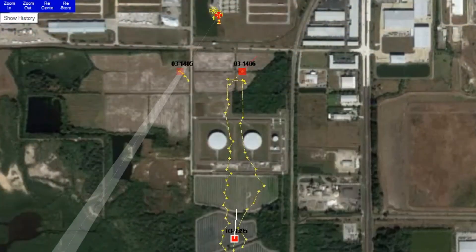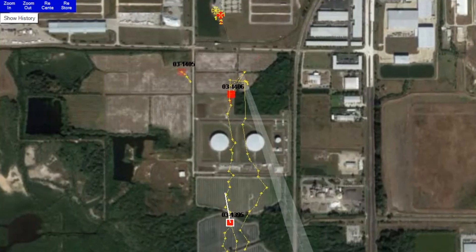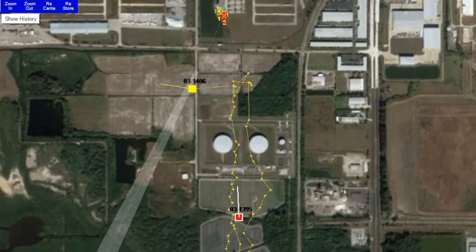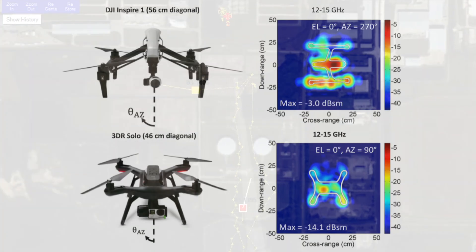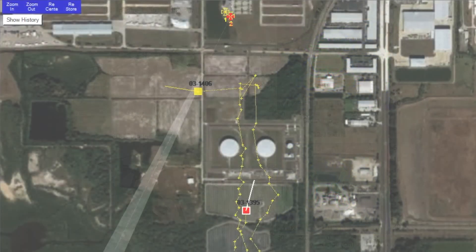Now, if we just used Doppler alone, we would still be able to detect a drone, but it wouldn't look too different from a bird, and that is why we look for micro-Doppler signatures on our radars. These signatures are essential for filtering out false positives and for proper UAS classification.